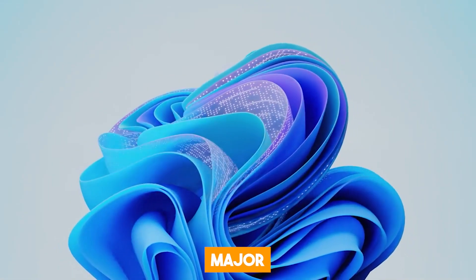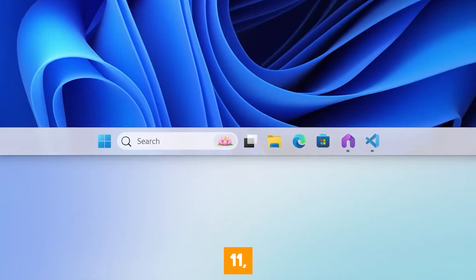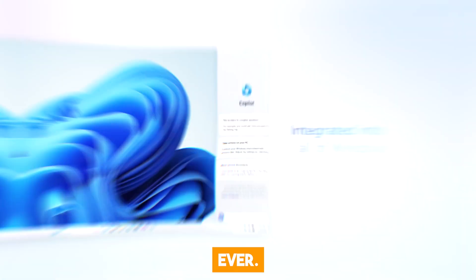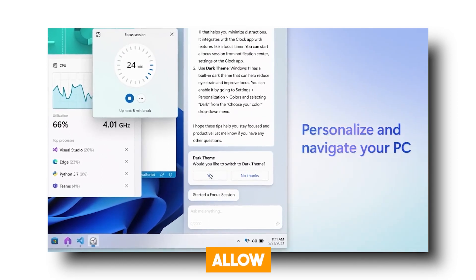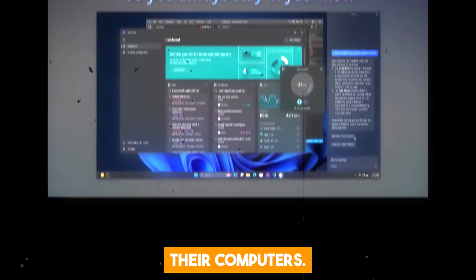Microsoft recently released some major updates to Windows 11, making it more powerful than any operating system ever. These updates include a suite of AI-powered features that will allow users to seamlessly interact with their computers.